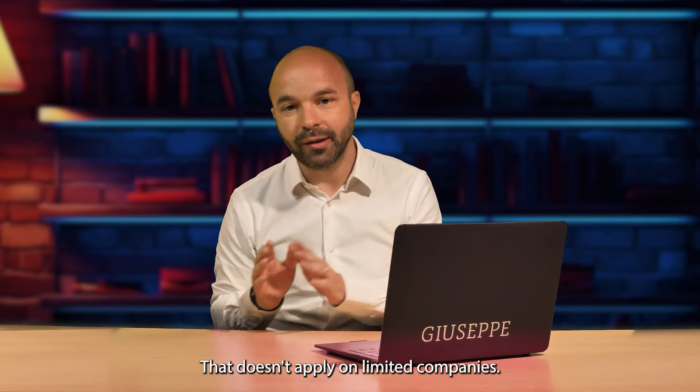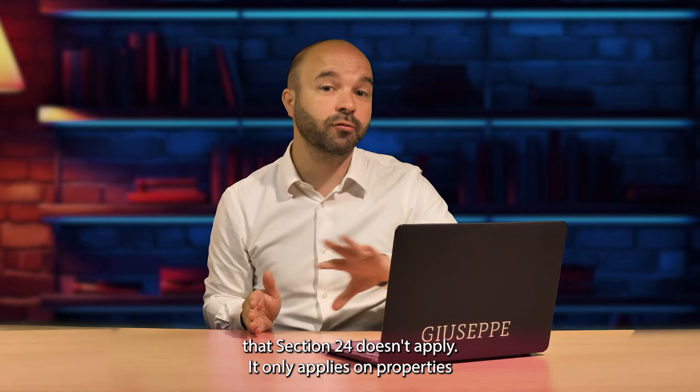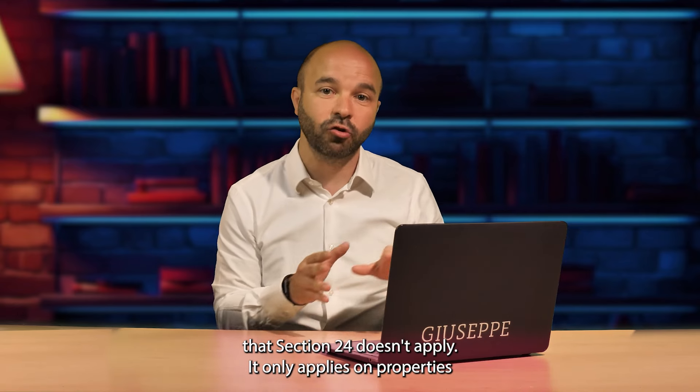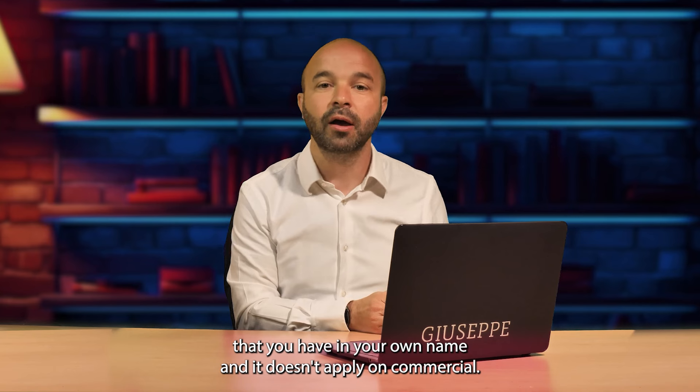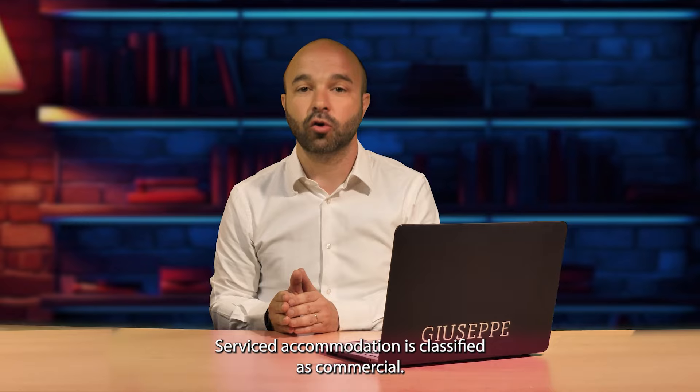Section 24 doesn't apply to limited companies — if you own a property in a limited company, Section 24 doesn't apply. It only applies to properties held in your personal name, and it doesn't apply to commercial properties. And guess what? Serviced accommodation is classified as commercial, so Section 24 doesn't apply to serviced accommodation.